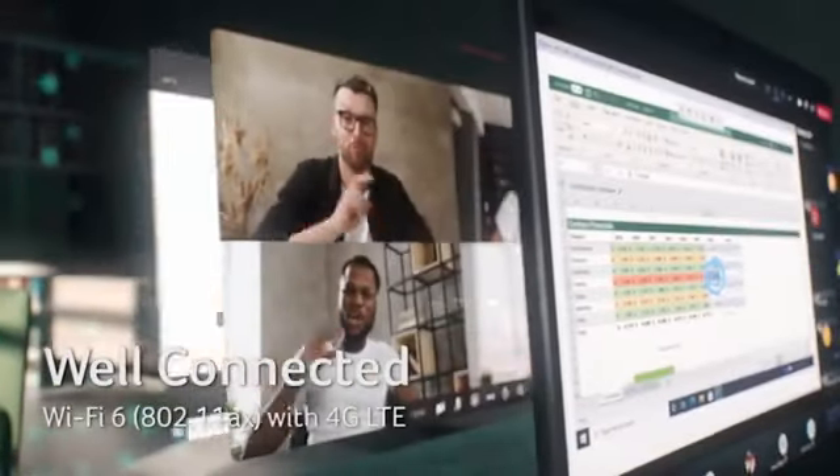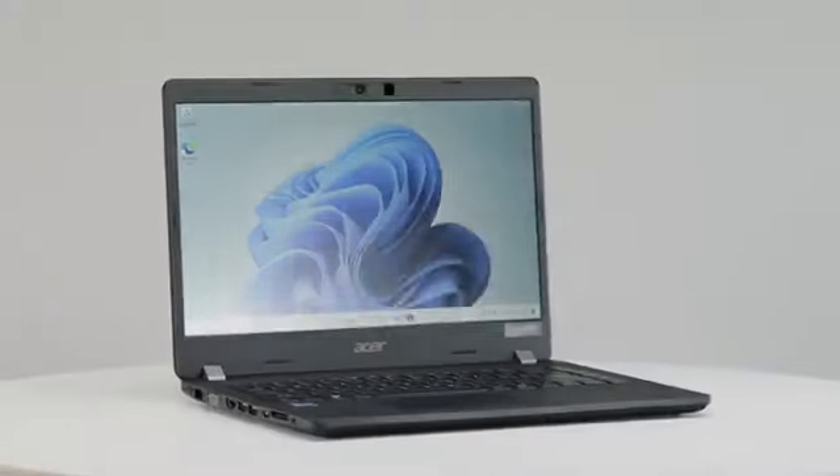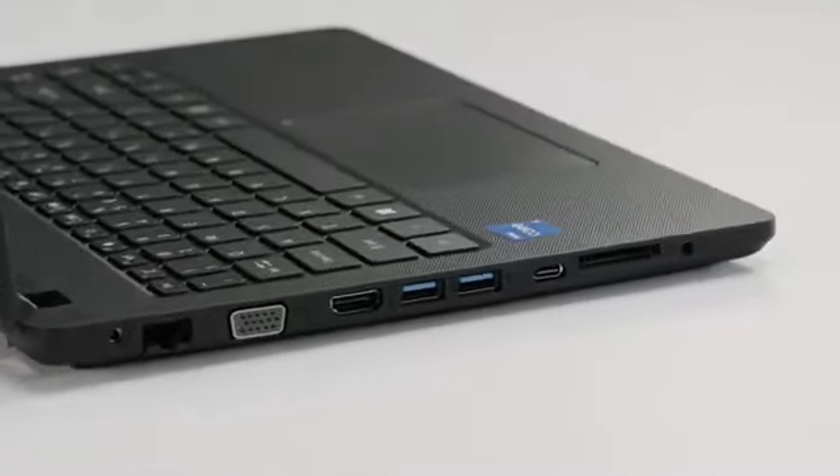With advanced Intel Wi-Fi 6 technology, you can now enjoy a smoother wireless experience with up to three times faster speeds than standard Wi-Fi 5. The Acer Travelmate P2 is truly well connected, always.